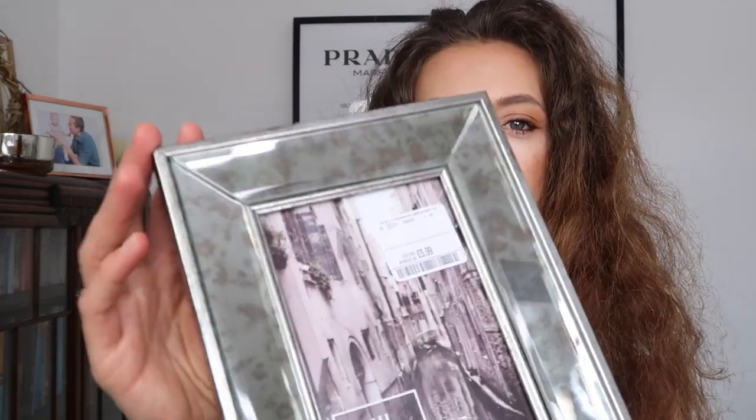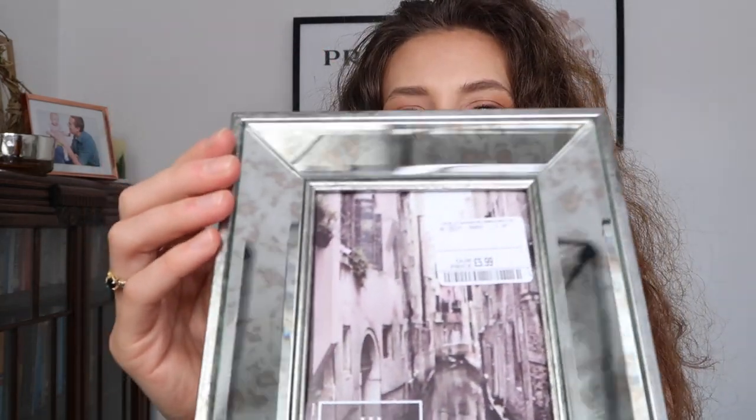Next up I picked up a photo frame — I needed one for some family pictures. This one is by Isaac Jacobs and I like it because it has a sort of retro aged effect. I really like photo frames with that look and the quality was really really good. It was £5.99 — really good value — and it's a standard four-by-six inch size. I'm really happy with this.